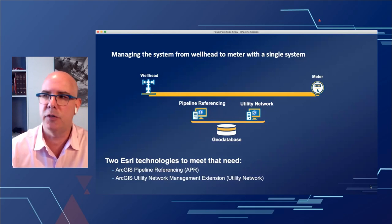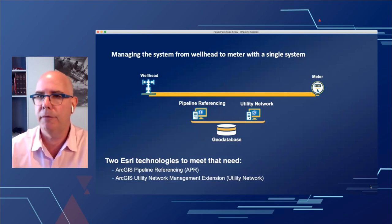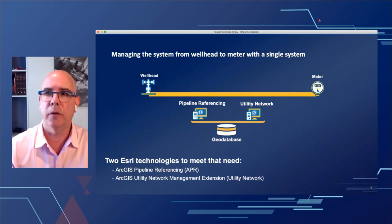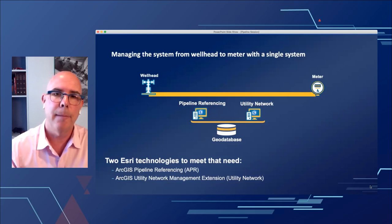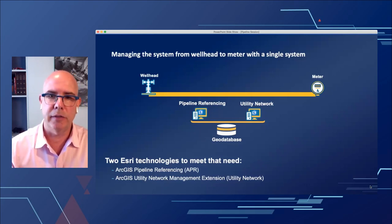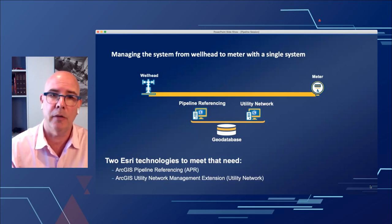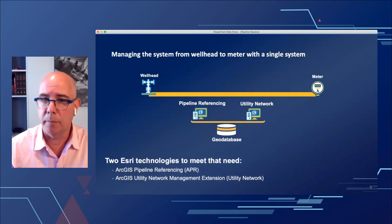To build this digital twin, we need the physical record of assets as the foundation. Customers are asking to upgrade and modernize their core system of record to take advantage of AI/ML, story maps, dashboards, and the system of engagement — which requires data inside the enterprise geodatabase. Companies are looking to consolidate data sets and build a single enterprise geodatabase for all pipe records. They also want out-of-the-box tools to edit that data, which is where we layer on ArcGIS Pipeline Referencing for linear referencing.